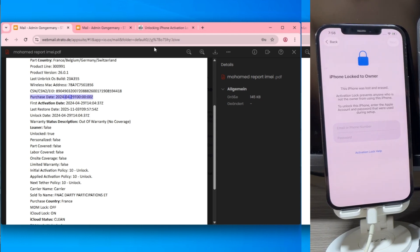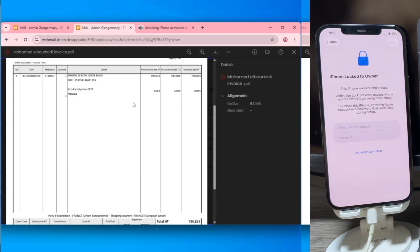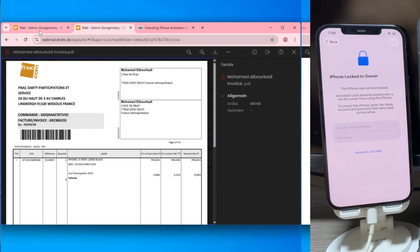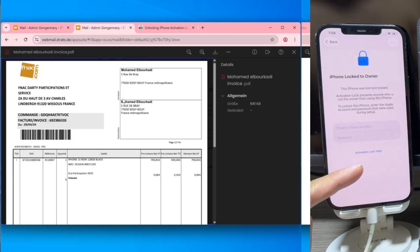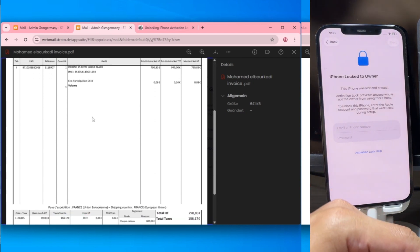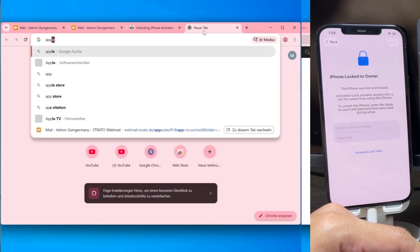We also get the exact purchase date and the original retailer's name. This information is vital because it allows GSM Germany to generate a professional purchase receipt for you. With that invoice, you can visit the official Apple support website and submit an activation lock request. You just enter your details, verify your email, and upload the generated receipt. Apple reviews the documentation and performs a legal, hardware-level unlock from their end. I'll be doing a dedicated video on this method very soon.